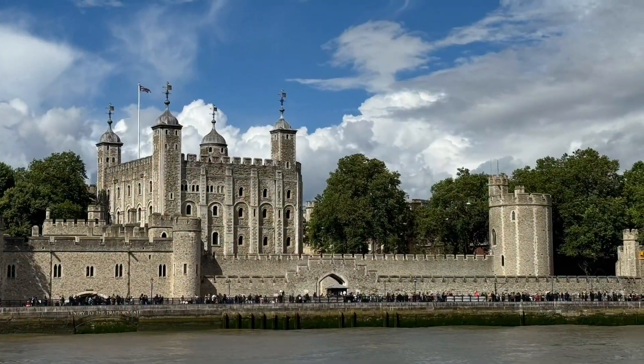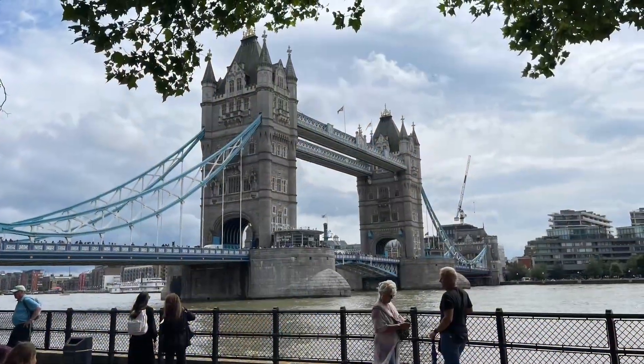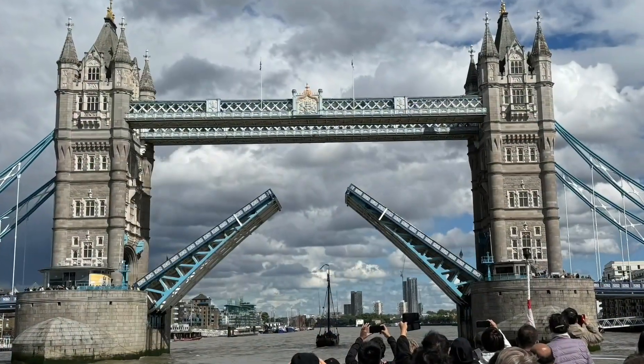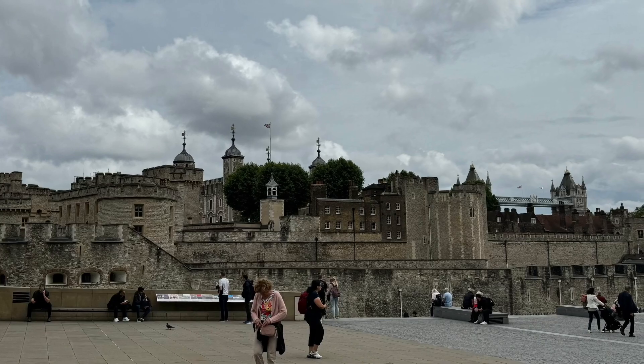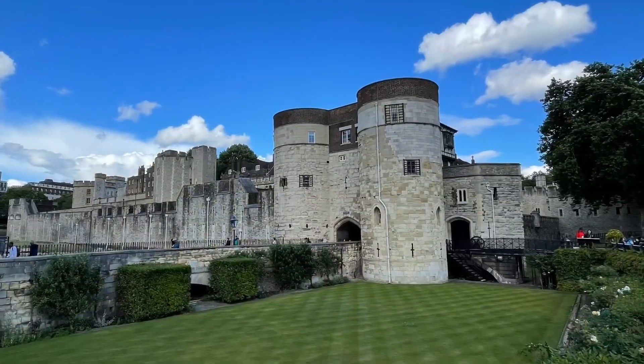The Tower of London, a UNESCO World Heritage Site, has stood for over 1,000 years as a symbol of British history. Built by William the Conqueror in 1066, it has served as a royal palace, prison, and treasury. Home to the crown jewels, this iconic fortress offers a glimpse into the nation's rich past, attracting millions of visitors each year.